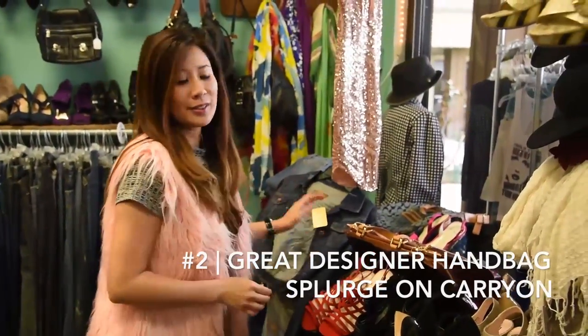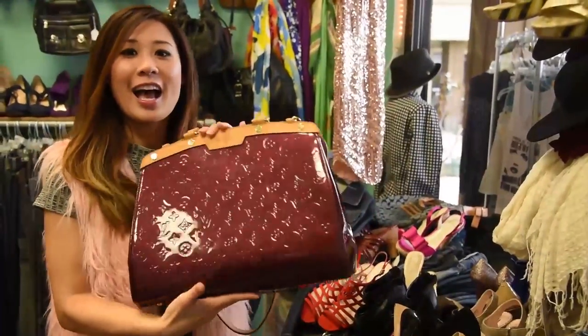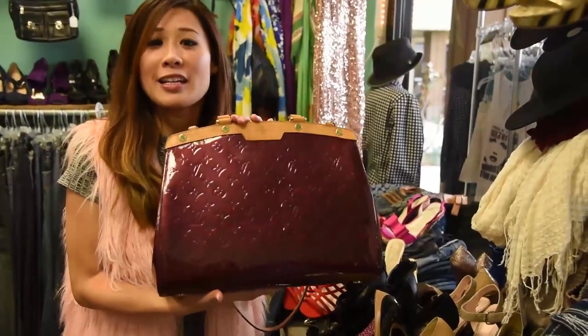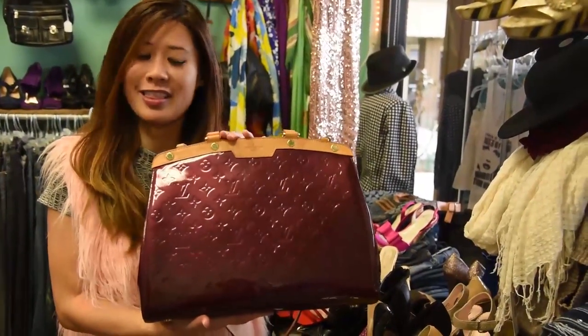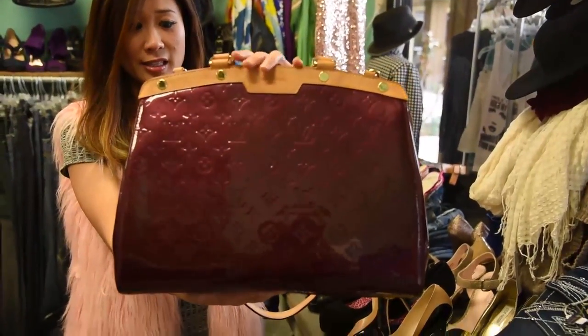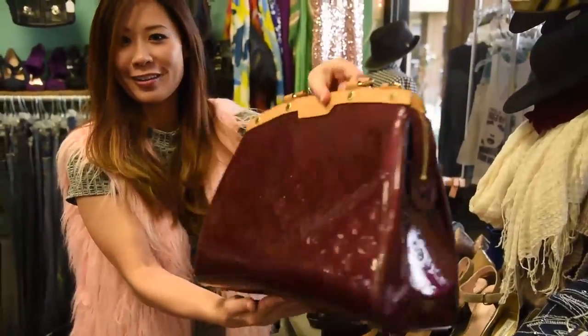Number two is a great designer bag. If you're going to splurge on something at a consignment shop, a designer bag is definitely one of the things. This Louis Vuitton bag — the color is such a beauty. I'm so in love with it already.